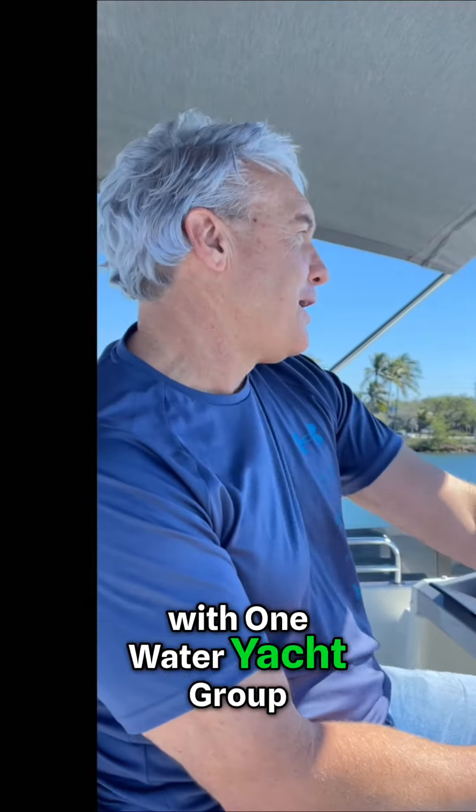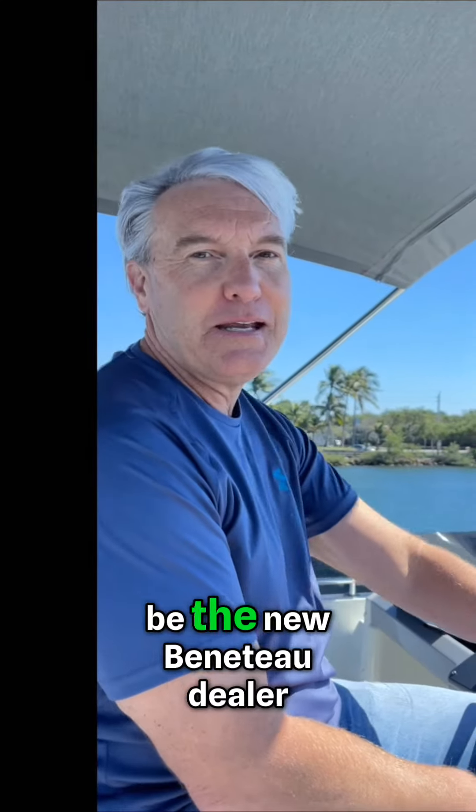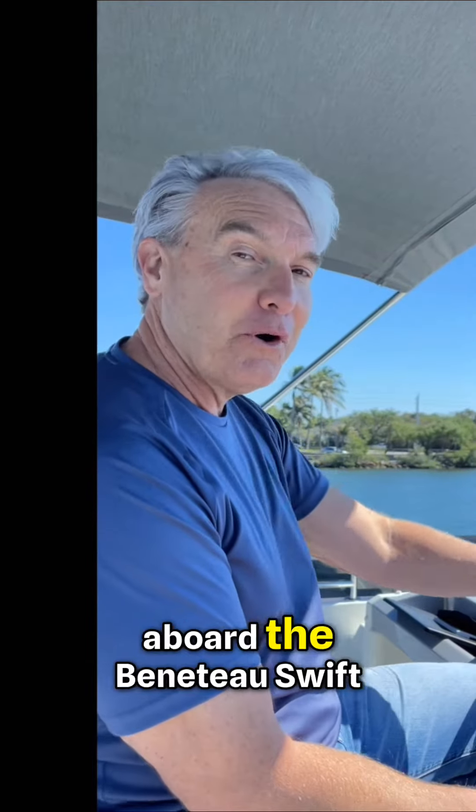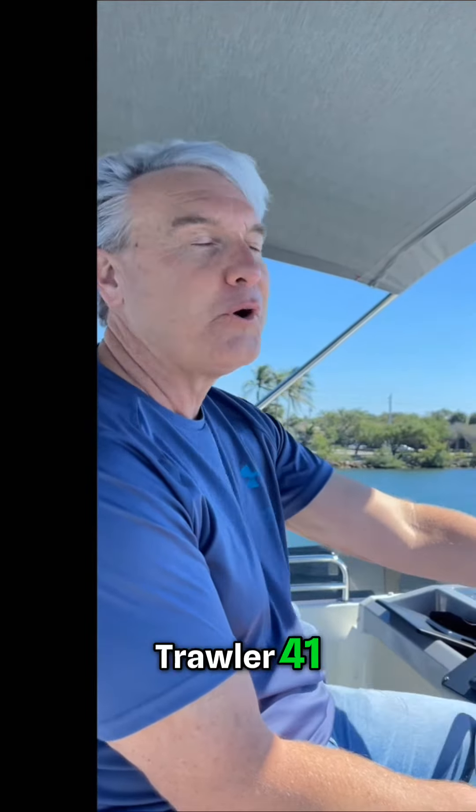Hey guys, it's Christopher with One Water Yacht Group. We are proud to be the new Beneteau dealer in South Florida, and today we are aboard the Beneteau Swift Trawler 41.